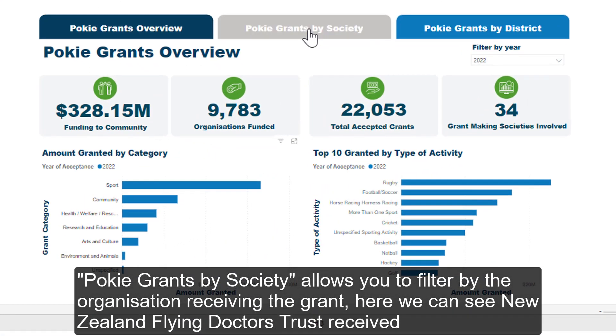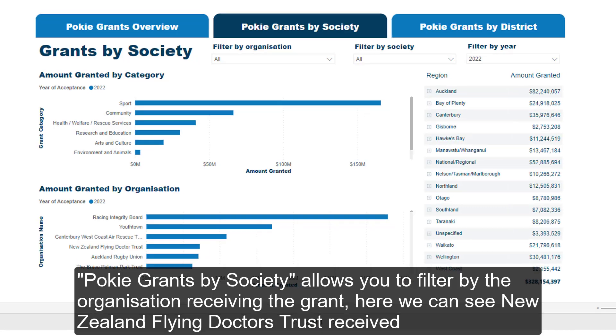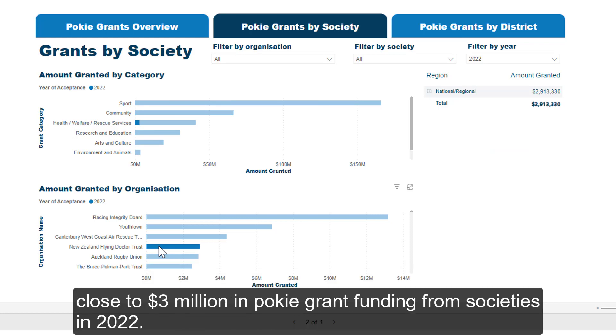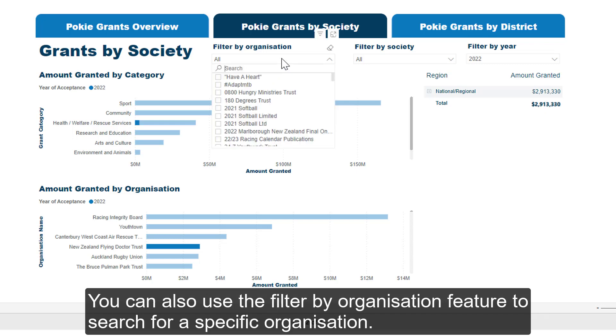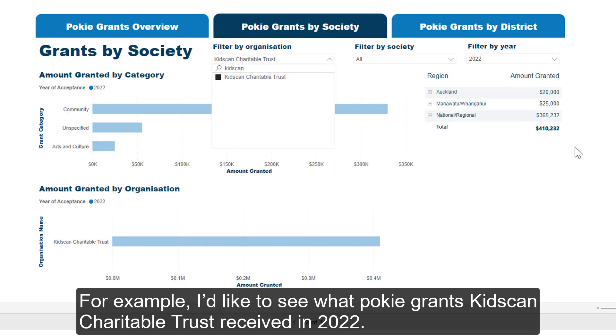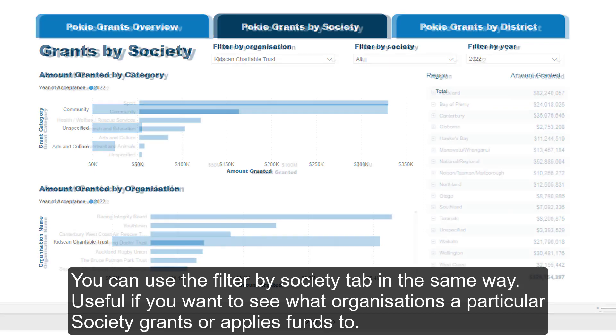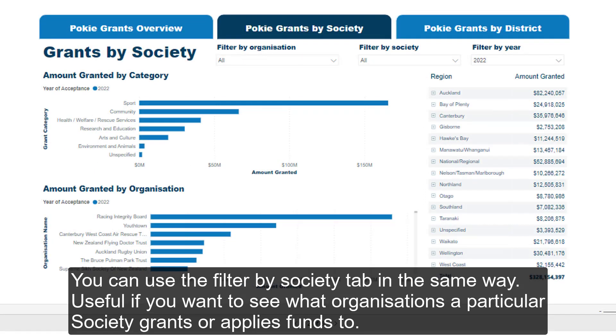PokeGrants by Society allows you to filter by the organisation receiving the grant. Here we can see the New Zealand Flying Doctors Trust received close to $3 million in PokeGrant funding from societies in 2022. You can also use the Filter by Organisation feature to search for a specific organisation. For example, I'd like to see what PokeGrants Kids Can Charitable Trust received in 2022. You can use the Filter by Society tab in the same way, useful if you want to see what organisations a particular society grants or applies funds to.